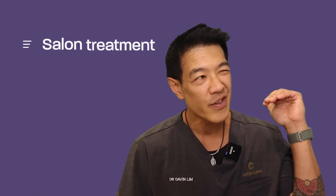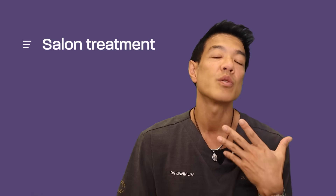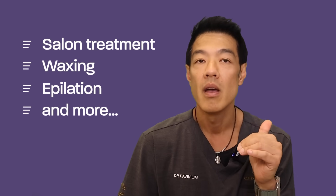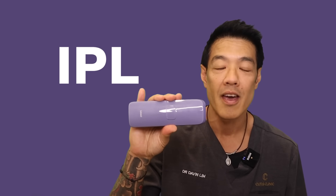When I talk about hair removal, there are various different ways we can effectively remove hair. You can go to a salon and get it done by laser. You can go home and use waxing, epilation, and all of these other methods to reduce hair. But nowadays, we've got IPL, which is considered safe and also effective for the removal of hair.